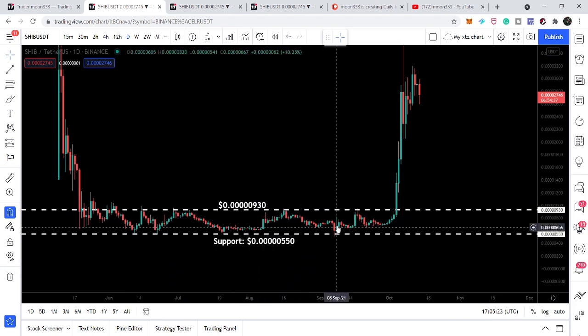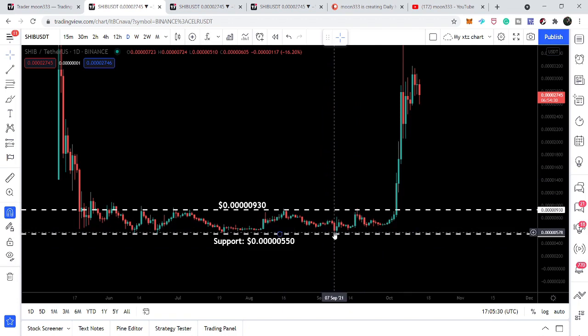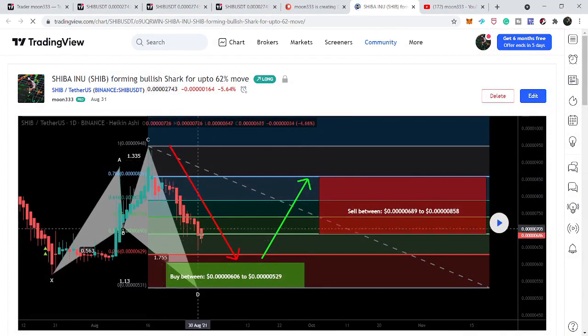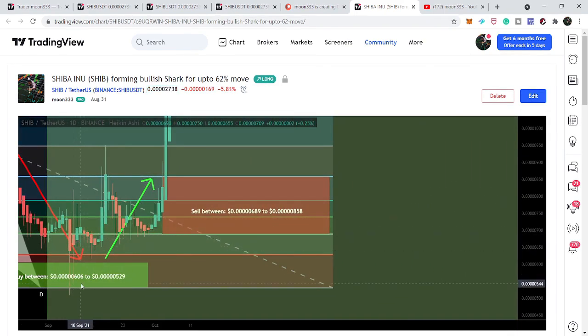Whenever the price line moved down to this support it bounced back to the upside. During this last touch at the support, the price line also completed a harmonic move — a shark pattern. I shared this with you: the price line was likely to complete the final leg of the shark, and from there I expected a drop into the buying zone between $0.0000006062 and $0.0000005229. After playing out, the price line completed this leg, entered the buying zone, and rallied strongly to the upside.